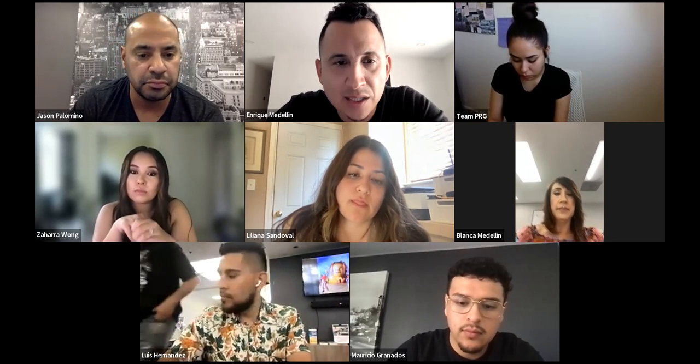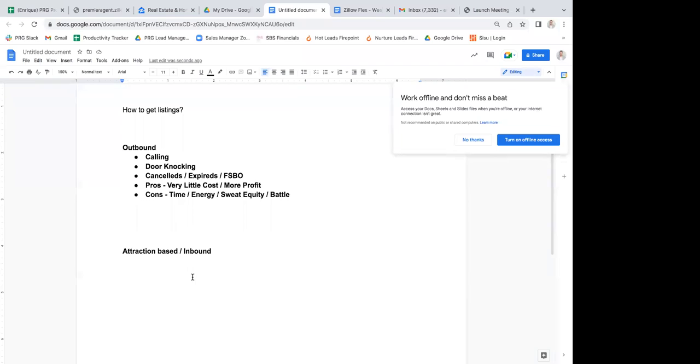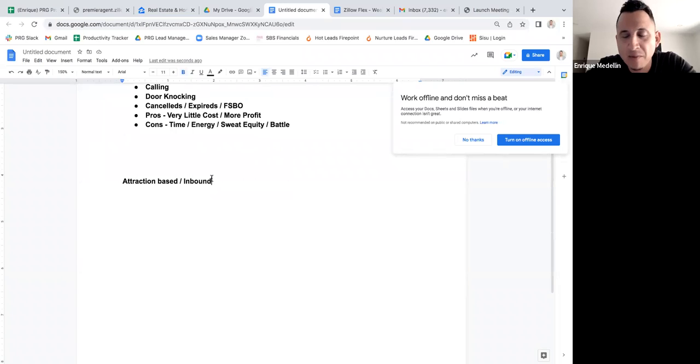Now let's move on to the inbound opportunities — the attraction-based stuff. This is going to be online leads, whether it's Zillow, Redfin, HomeLight, or whatever online lead source it might be.